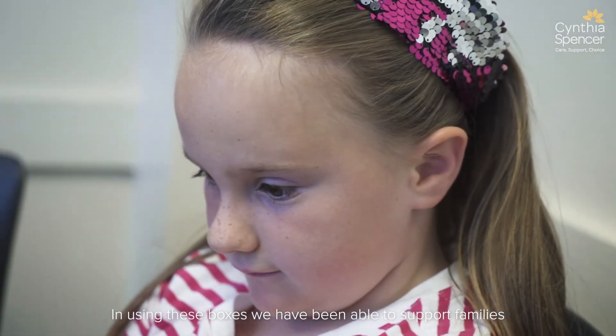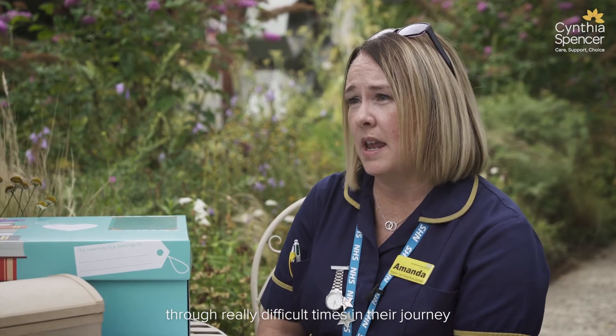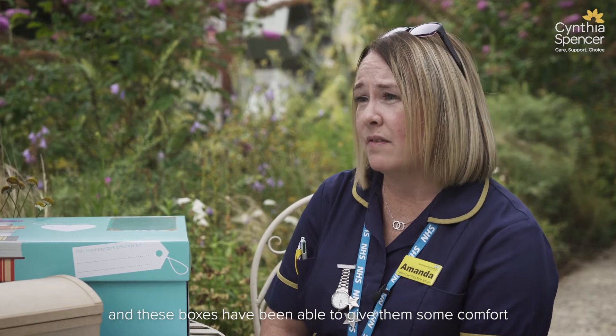In using these boxes, we have been able to support families through really difficult times in their journey, and these boxes have been able to give them some comfort at extremely difficult times.